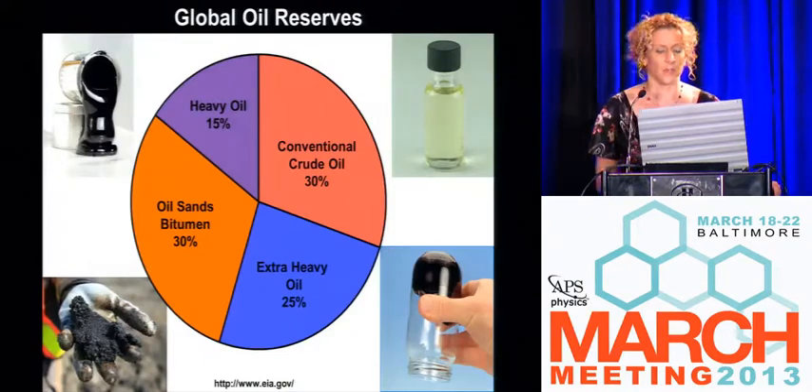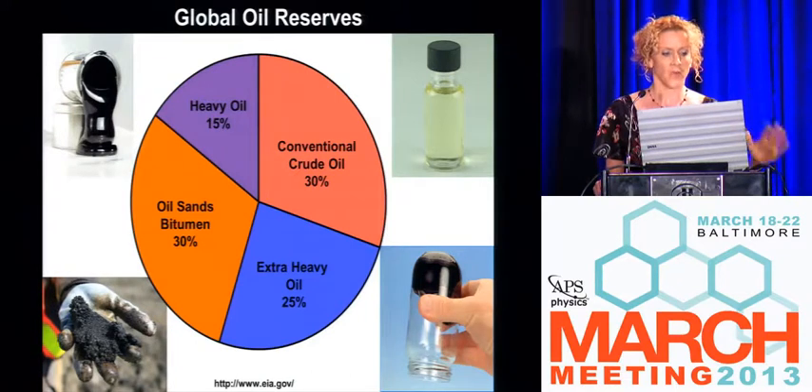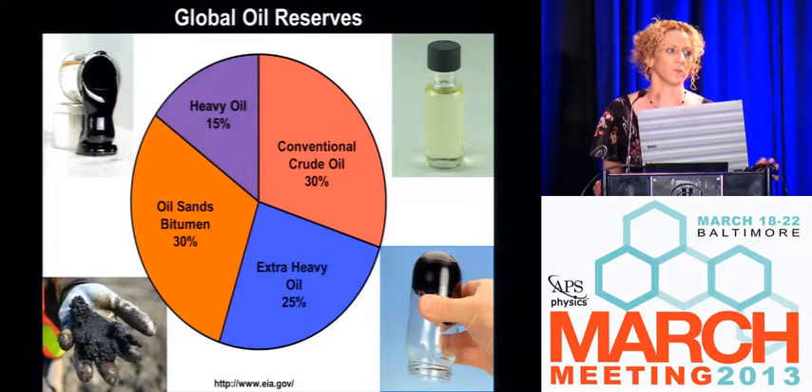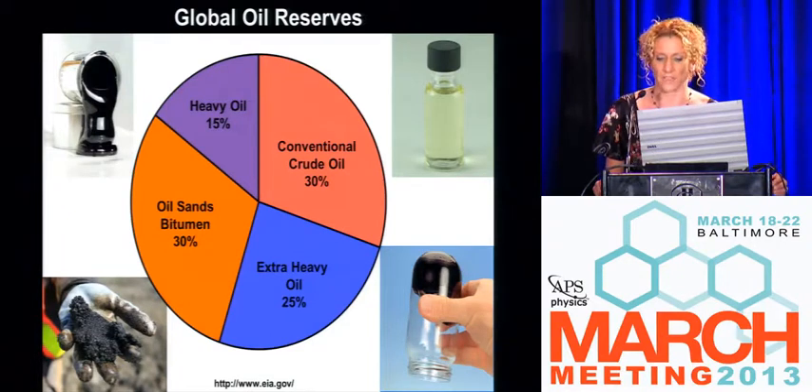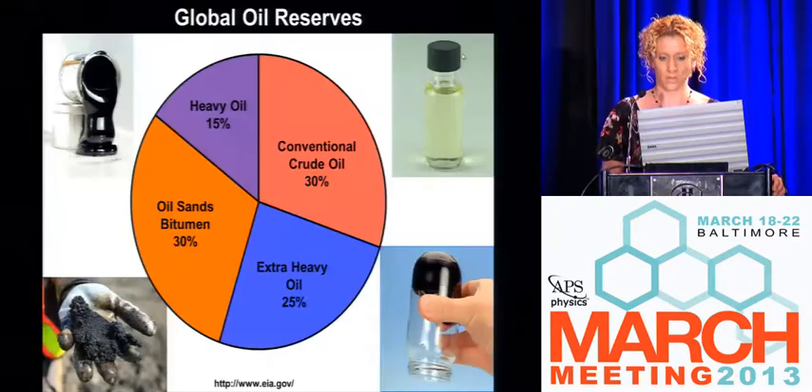One thing we've heard a little bit about this morning is the global energy needs around the world. One of the big issues is that we're not running out of oil — we're running out of the oil that's easy to get at, easy to refine, and that's going to require very little energy input. This picture on the left is light sweet crude oil, which is what we're running out of on terrestrial land sources.